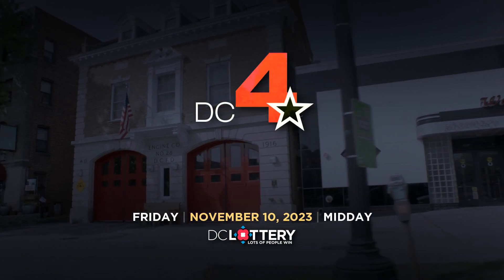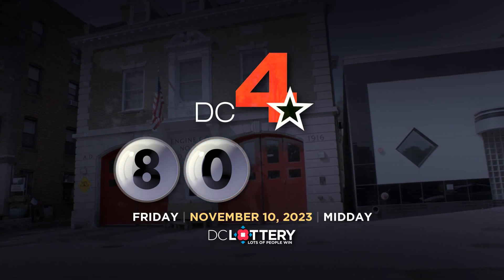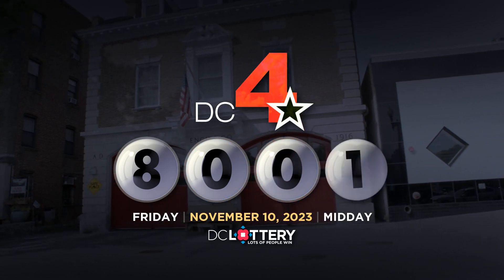Let's play the DC 4 game. Eight. Zero. Zero. One.